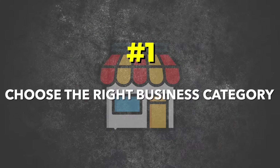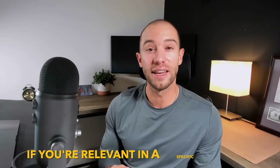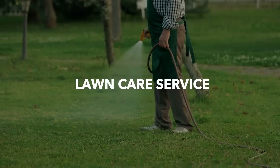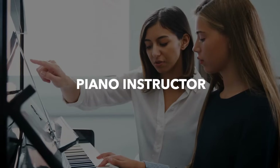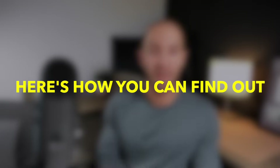Number one: choose the right business category. Google Business lets you choose a primary business category, and this is one of the main ranking factors Google uses to determine if you're relevant in a specific search. Many people may have chosen a less than optimal primary category — do you choose lawn care service or landscaper? Piano instructor or music school? There are often multiple options, but which one will help you rank better? Here's how you can find out.